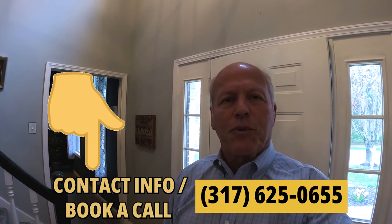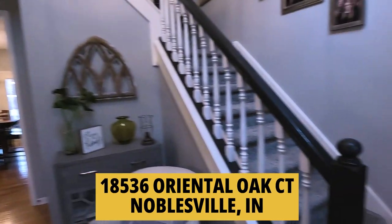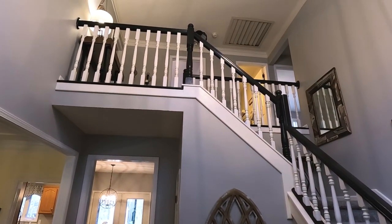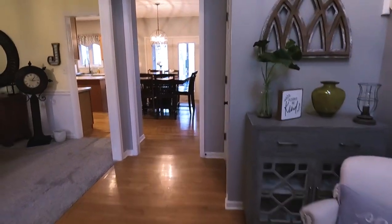This one's listed by Century 21 Sheets, but as always, I can help you with any property that's listed for sale in the state. Stepping inside, got a beautiful entryway here. This staircase goes up and you've got it exposed all the way up to two stories — it is very pretty. The house just has a real warm feel to it.